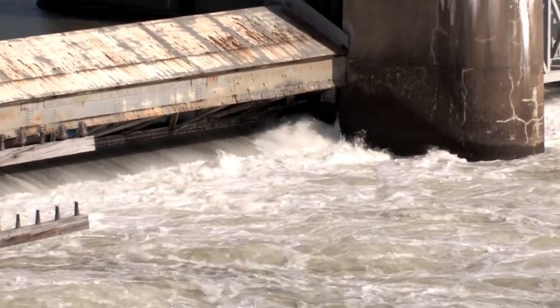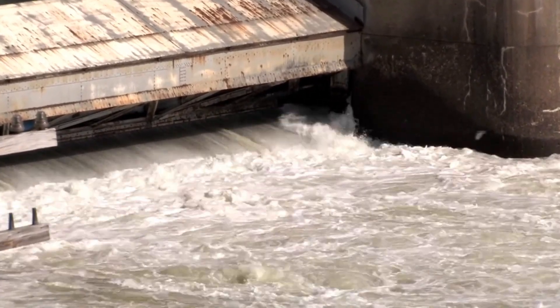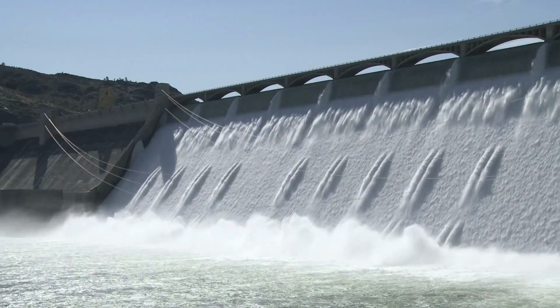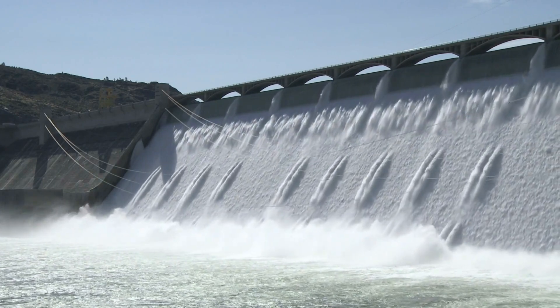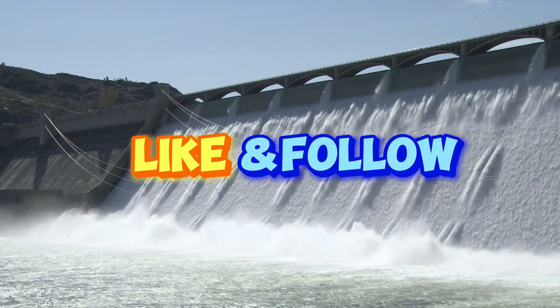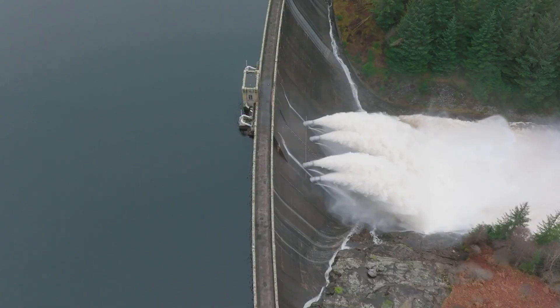Spillway gates may not get the spotlight, but their role in managing water systems is nothing short of extraordinary. From regulating water flow to preventing natural disasters, they're engineering at its finest. If you enjoyed this dive into the world of spillway gates, give this video a thumbs up and don't forget to subscribe for more amazing insights into the wonders of engineering. See you in the next one.